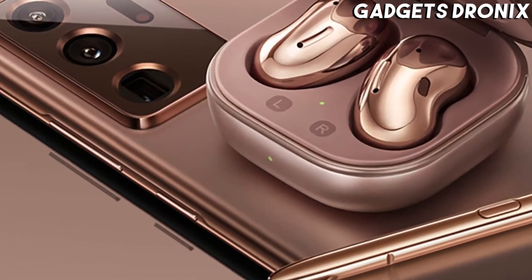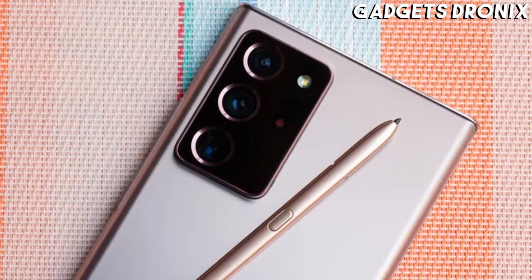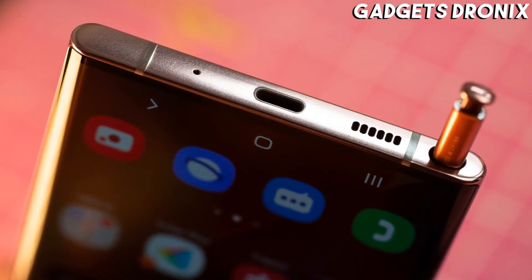But the Samsung Galaxy Note 20 Ultra doesn't stop there, as it also stands out from rivals thanks to its S-Pen stylus, letting you doodle on the screen, sync voice recordings with your handwritten notes, and more.